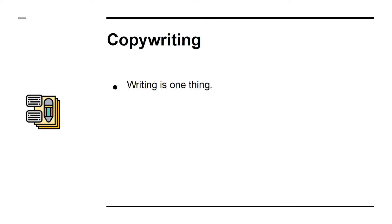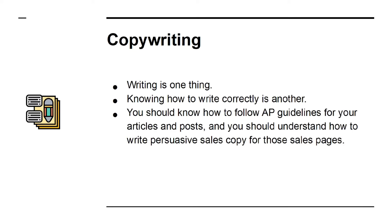Copywriting. Writing is one thing, but knowing how to write correctly is another. You should know how to follow AP guidelines for your articles and posts, and you should understand how to write persuasive sales copy for those sales pages.